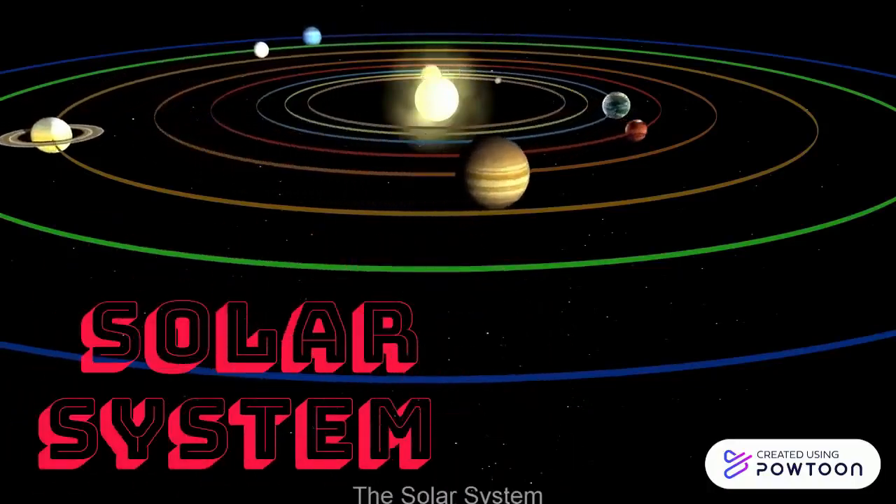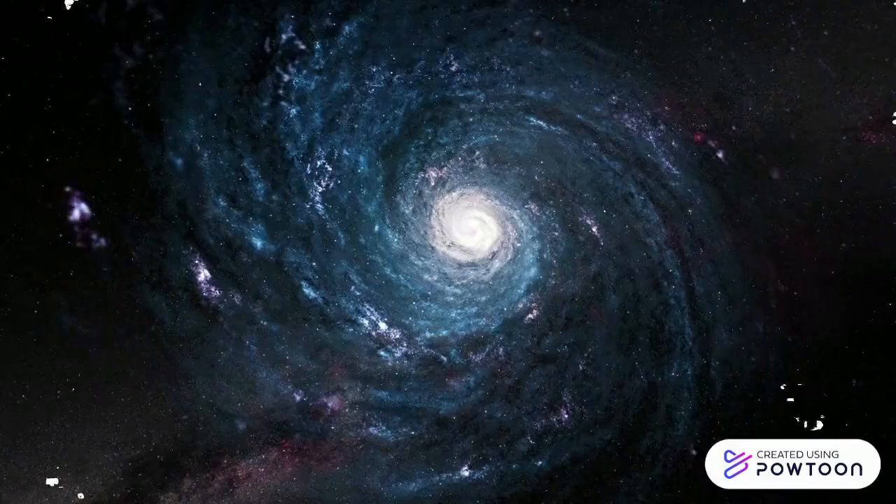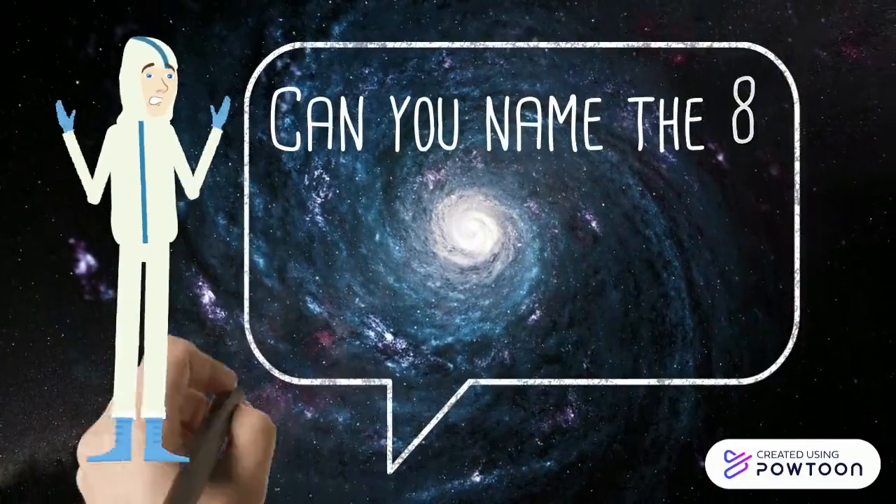This is an introduction of the solar system. Can you name the eight planets in our solar system?